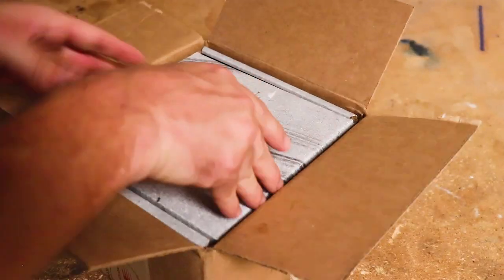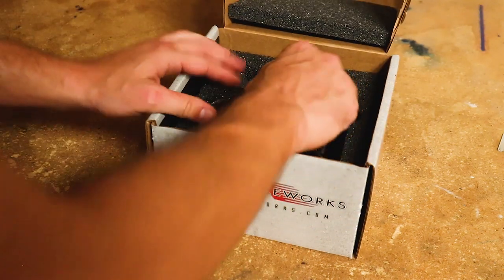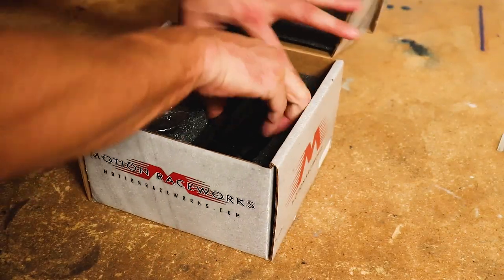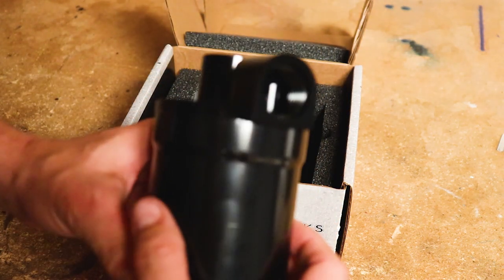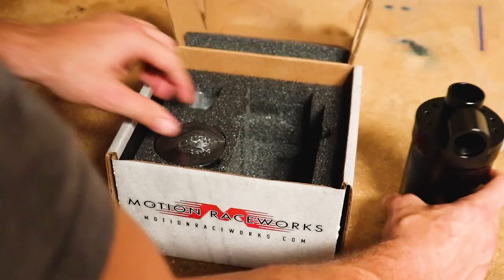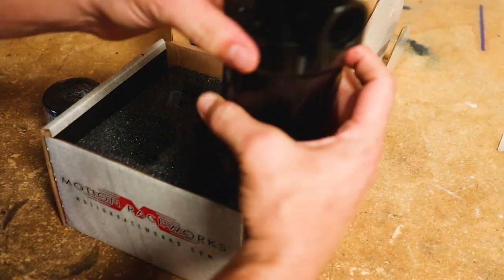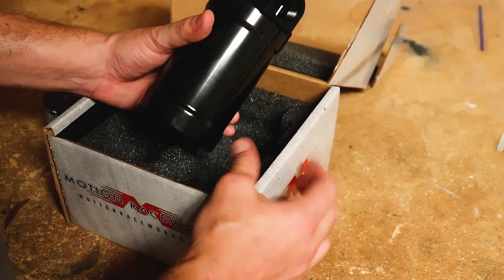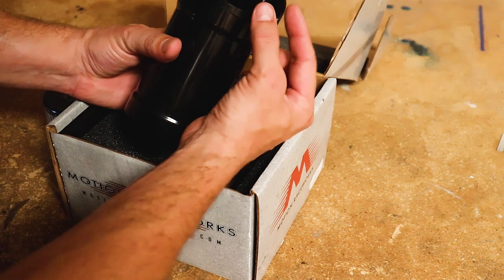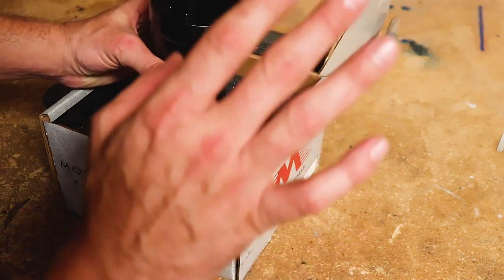One thing I did end up getting — a bit of a splurge — but given the power we're going for with this build, we needed a better oil catch can. This is a pretty beefy unit. Every eBay oil catch can I bought, I kept thinking none of them were big enough. The opening on this one is a good size. I got a 14 ORB fitting and there's a filter — it's just going to vent to atmosphere. It'll come out the back where the PCV is and go straight to the can. I'm not willing to risk having a closed system and reverting that back to the front of the turbo and potentially lining the engine again with oil.